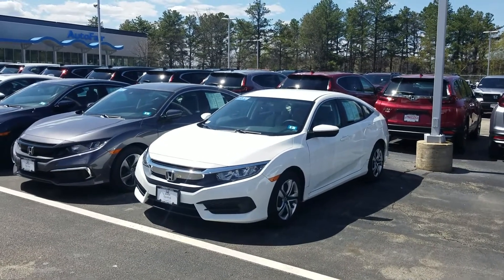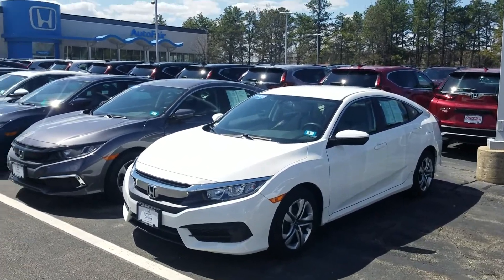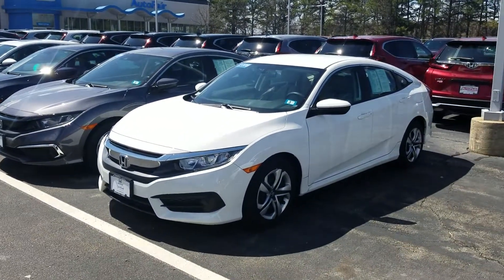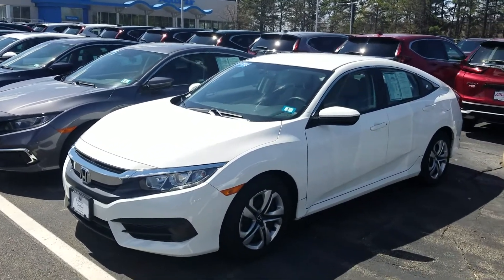Good morning, Tanishi — I hope I'm pronouncing your name correctly at least on a couple of tries there. This is Jeff Rethinger with AutoFair Honda, standing here with the 2018 Honda Civic LX in the beautiful crystal white pearl.